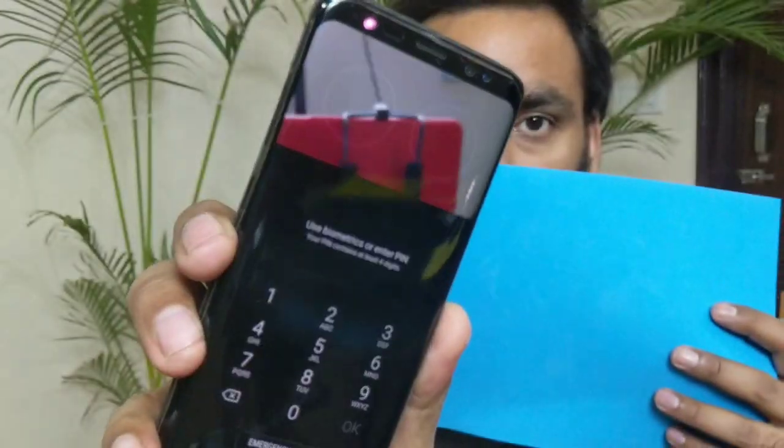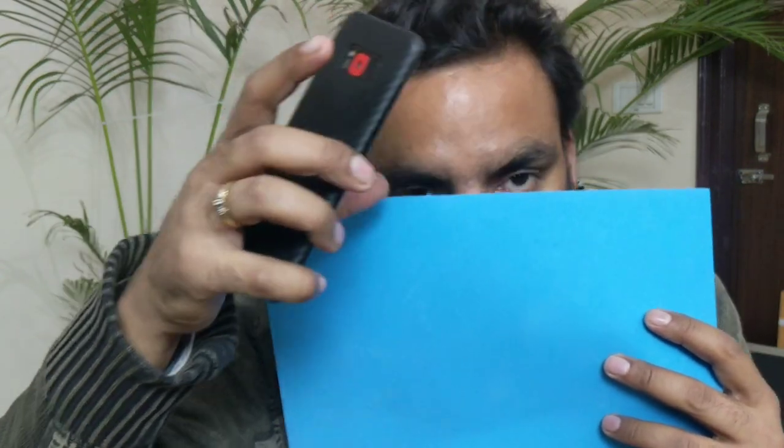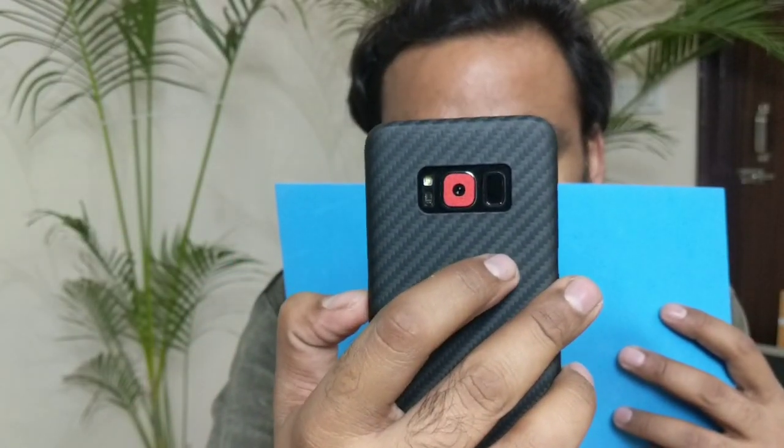The Galaxy S8 Plus and Note 8 have an iris scanner — they need your iris and don't need other facial data. They don't care about your nose or whether you try to fool it; they just need your iris. If I try here, covering part of my face, it just works because up to that part the phone can see my iris — just these two eyes — and it will just work. Trying again, it works great.